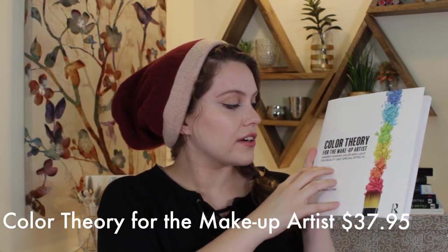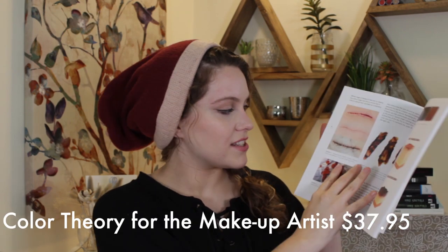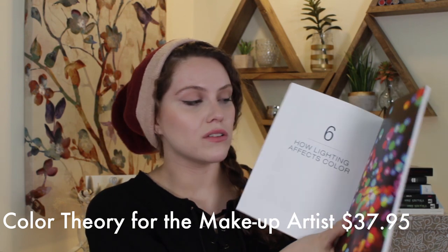I want to move on to the educational side of things — education is always a great gift. This book is called Color Theory for the Makeup Artist: Understanding Color and Light for Beauty and Special Effects. There are a lot of makeup artists with art backgrounds; I'm not one of them, but this breaks it down from an easy-to-understand makeup artist perspective. It goes into the history of colors, specific makeup examples, flesh tones, tattoo coverage, and special effects. There's also a whole chapter on how lighting affects color. This is by Katie Middleton.